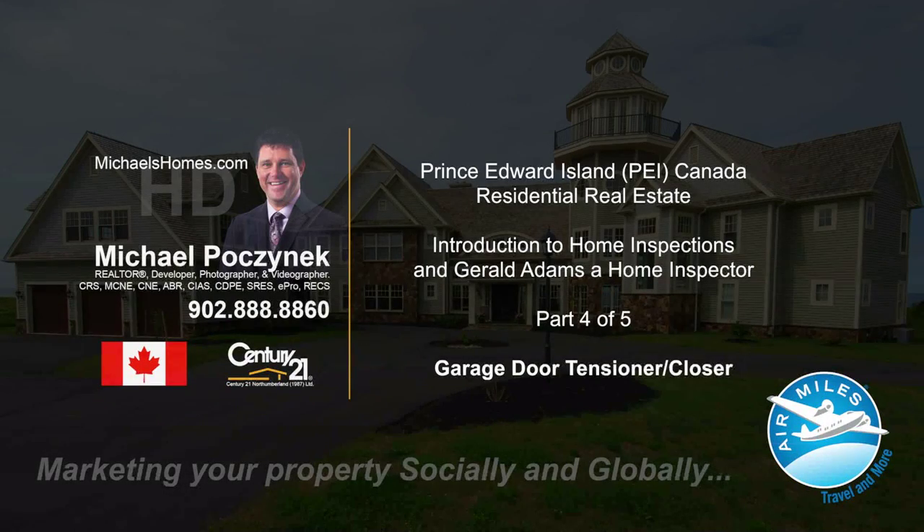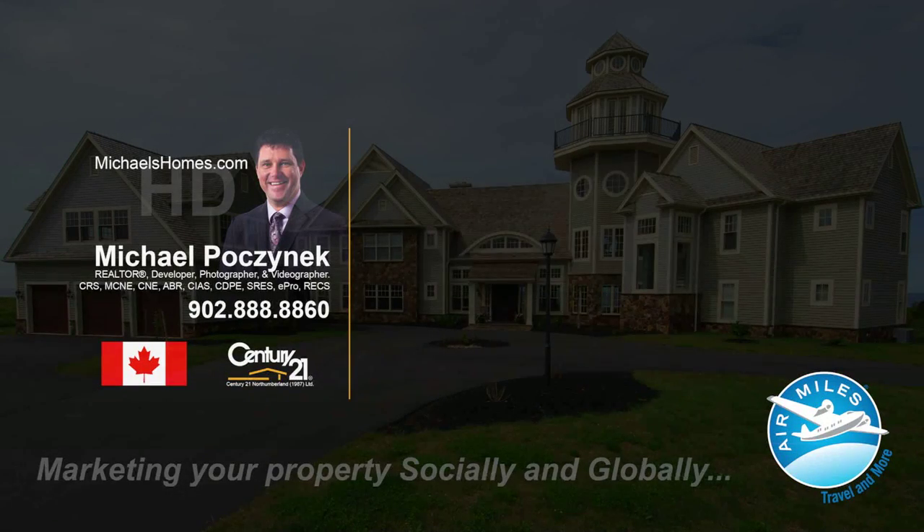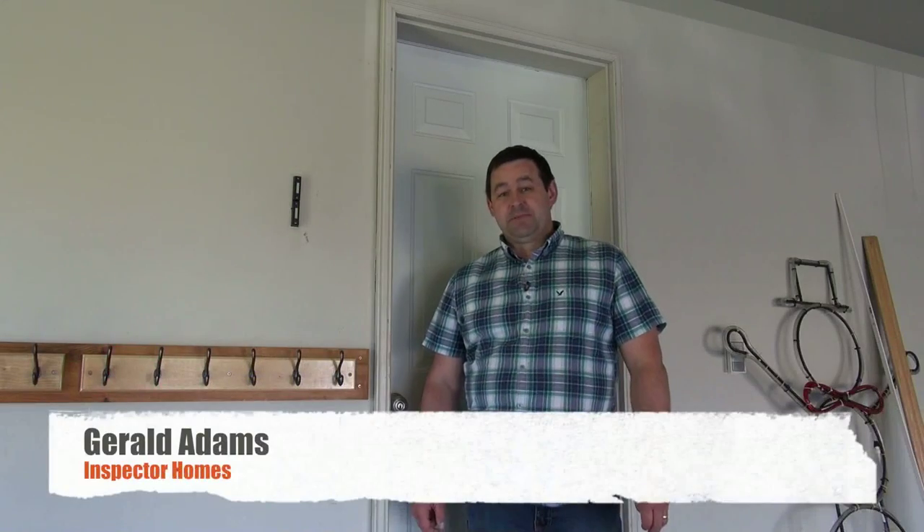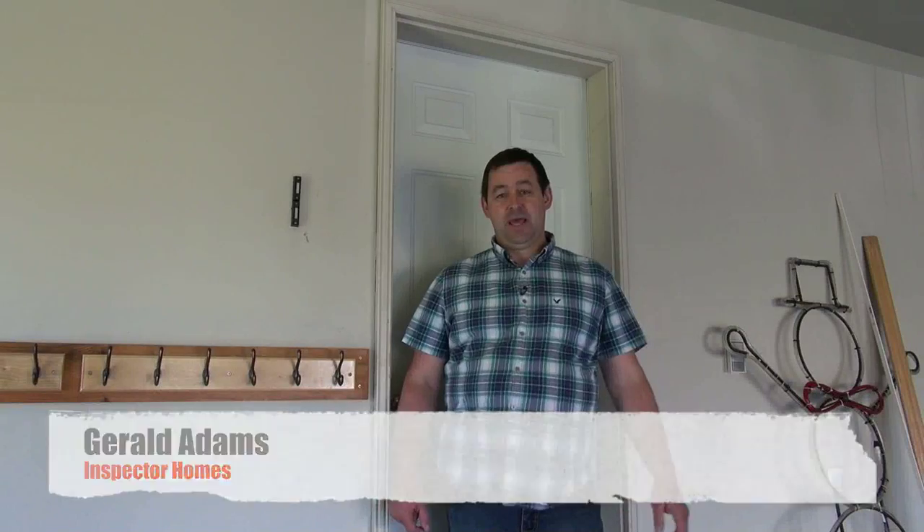Hello and welcome to Michael's Homes HD, Prince Edward Island's number one source for high-definition real estate video. Hi, Gerald Adams from Inspector Homes Home Inspections. Today we're in the garage of a house and we're looking at the door from the garage to the house.